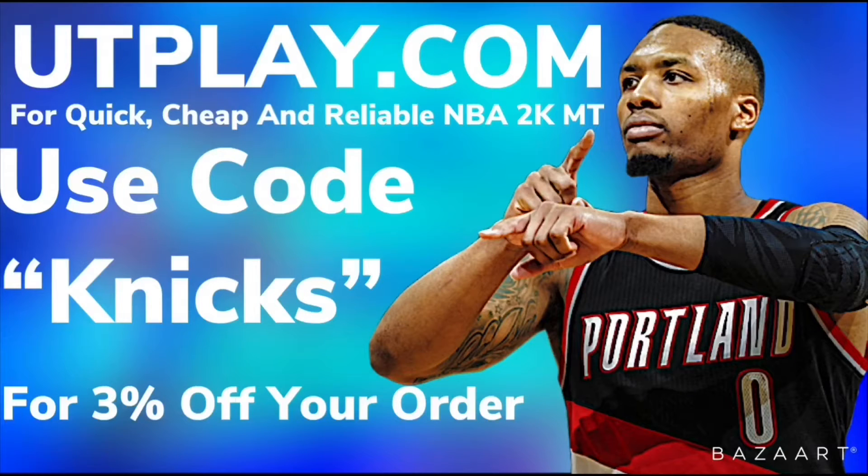If you need cheap, fast, and reliable NBA 2K MT, check out utplay.com. Use code NICS to check out for 3% off your order.